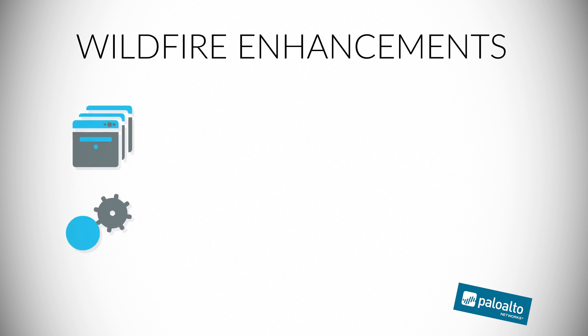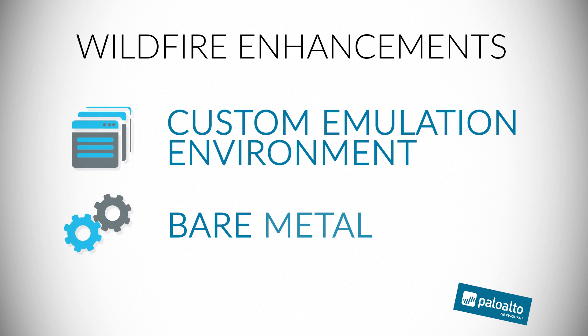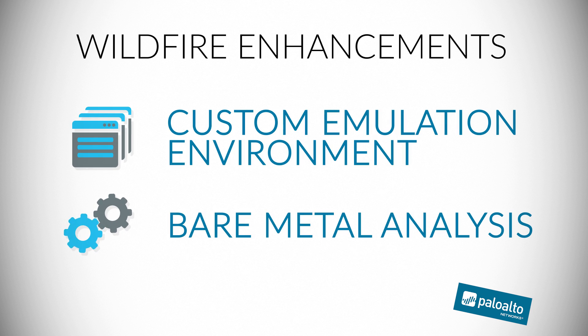And probably most importantly, we've enhanced our security capabilities in a number of different ways. To help deal with evasive malware, we've brought two new important WildFire capabilities: a full custom emulation environment plus bare metal analysis.